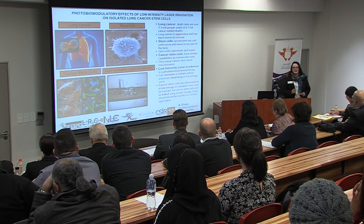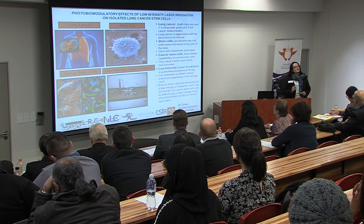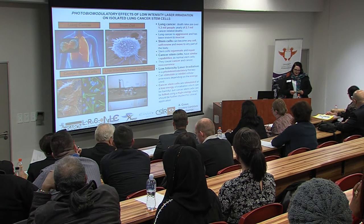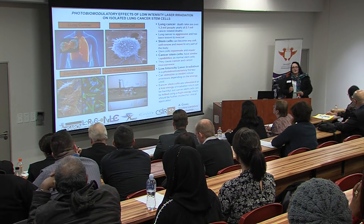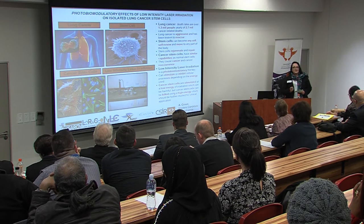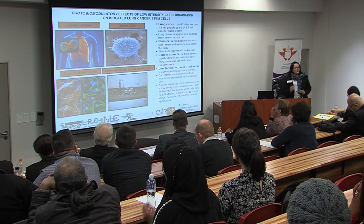The discovery of tumor initiating cells have been made, also referred to as cancer stem cells. Cancer stem cells are similar to normal stem cells except for the fact that they are cancerous. These cells have been known to be the reason behind cancer development and cancer reoccurrence.